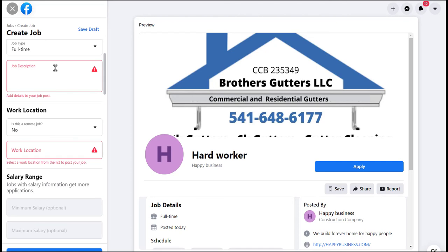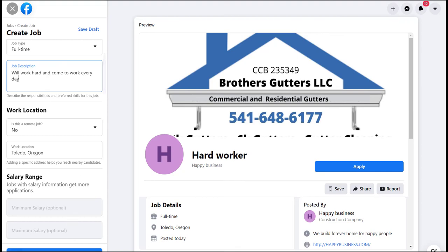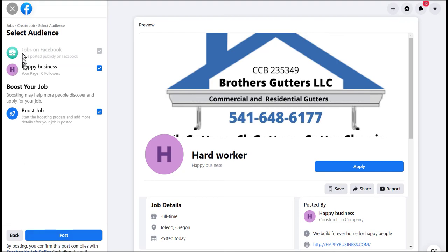You do need to fill in all the boxes — if 'Next' doesn't work, it means something is missing. For example, I'll enter a location — Toledo, Oregon — and select it from the list to post your job. For the description I'll put 'Will work hard and come to work every day.' You'll want to put in a very nice job description; this is just a sample to show you how. Now you can see the job is posted publicly by default, and you can also add it to your business page.